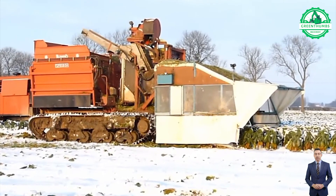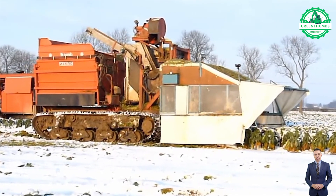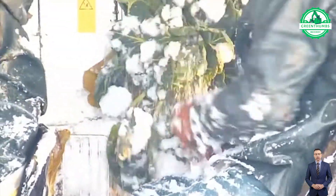The self-propelled five-row Demonday wolf machine, designed specifically for Brussels sprout harvesting, excels in conquering challenging conditions.